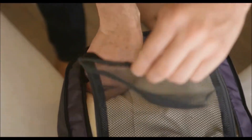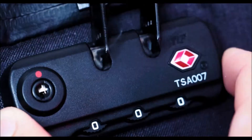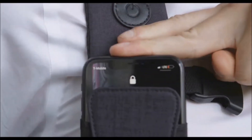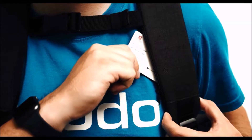Packed with over 20 innovative features, dozens of smart compartments, hidden anti-theft pockets, and never-before-seen wireless tech, the all-in-one SmartPak is designed with innovation and convenience.